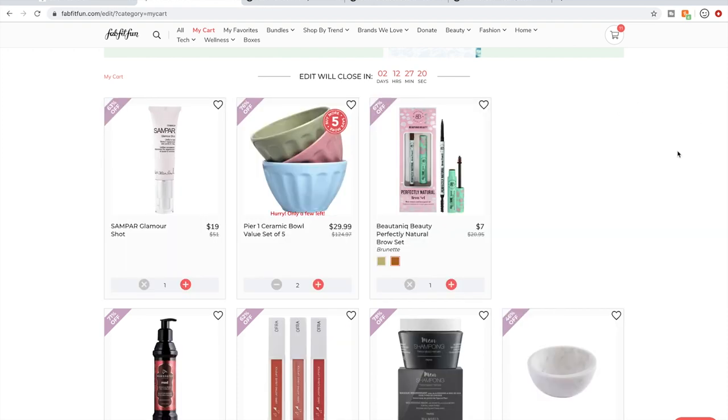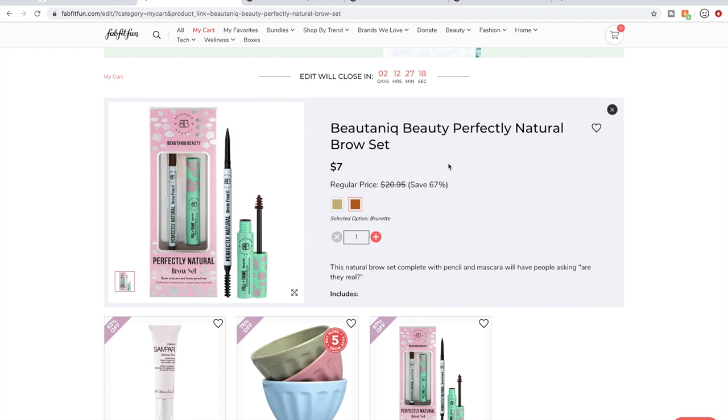I may very well delete the Sampar from my cart. I love brow products, so I figured I'd grab one of these as a backup for my other one. They also have one that looks just like this from The Beauty Crop — the packaging is different colors but the product looks exactly the same. A lot of times multiple companies use one lab and you end up just buying the name. I just picked Butanique because I haven't tried anything from them yet.